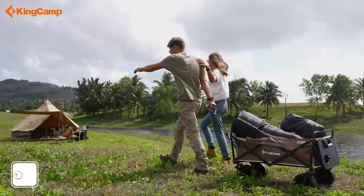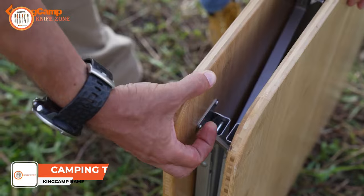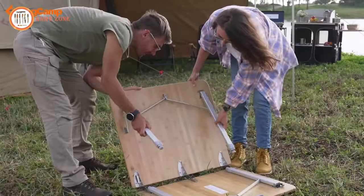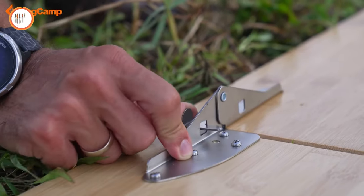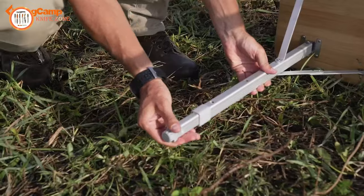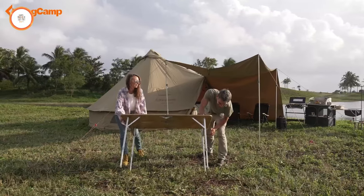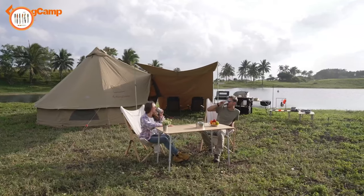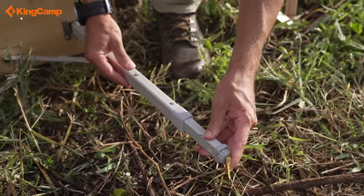Introducing a versatile and eco-friendly addition to your outdoor adventures: the NatureCraft Bamboo Table. This table embraces the beauty of bamboo sourced from nature with its eco-conscious design. With three adjustable heights, it effortlessly adapts to your every need, whether you're dining, playing games, or simply hanging out. Crafted with a spacious bamboo board, this table exudes natural elegance and durability. The bamboo surface is waterproof and scratch-resistant, and treated to withstand the elements, ensuring its longevity in your outdoor endeavors.